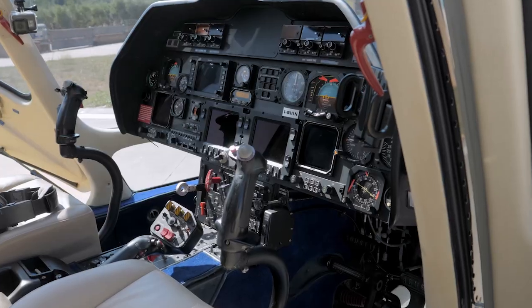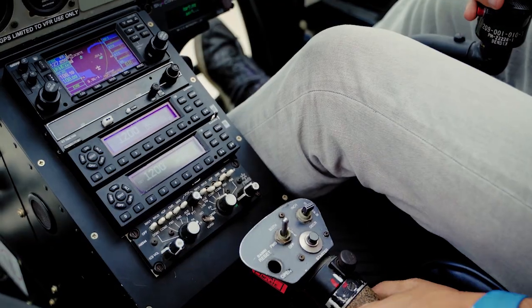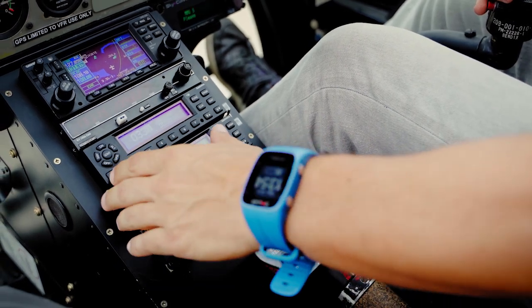Some of the controls on the helicopter look pretty much like the controls in an airplane. You've got pedals to rest your feet on and a stick between your knees, and there's a big old handle down at the left side of your seat that kind of looks like a big flap handle. But those controls aren't called the same thing, and they don't work like the controls on an airplane at all. Those pedals aren't rudder pedals — they're anti-torque pedals.